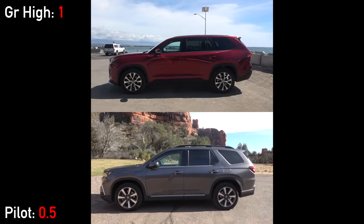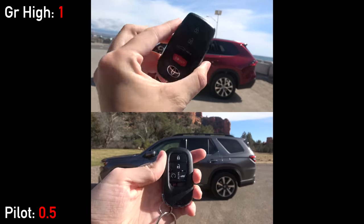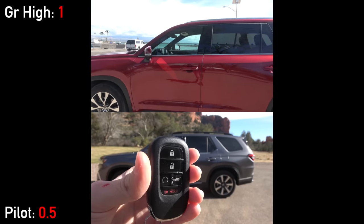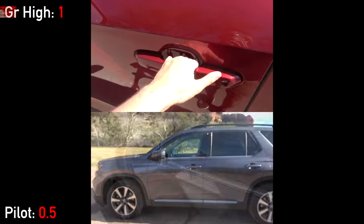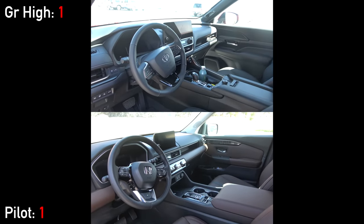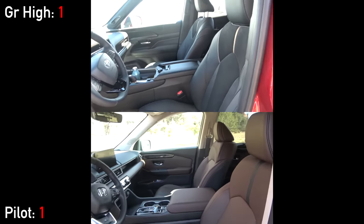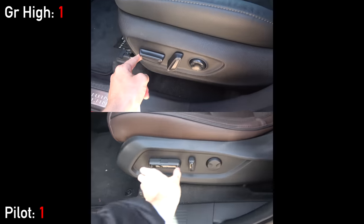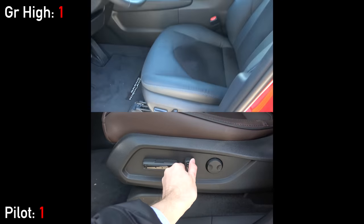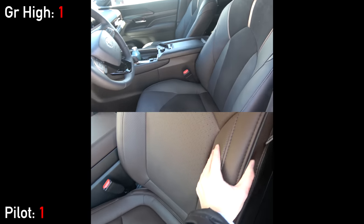As far as the keys, both have smart entry as expected, and Honda has a dedicated button for remote start. Toyota also has remote start, but it requires an active subscription after the trial period has expired. Opening up the doors, we are greeted with cabins that are clearly designed for maximum functionality. Both have 10 ways of seat adjustment, heating, ventilation, and memory. They are full brown leather in the Pilot, and a leather-suede combo in the Grand Highlander — black is shown, but a brown option is available as well.